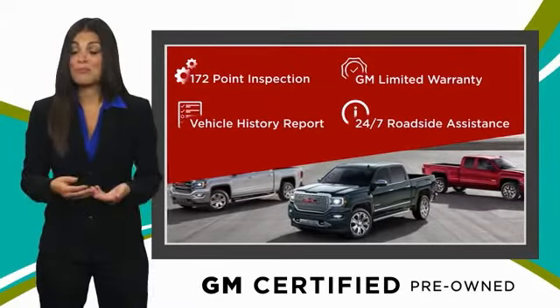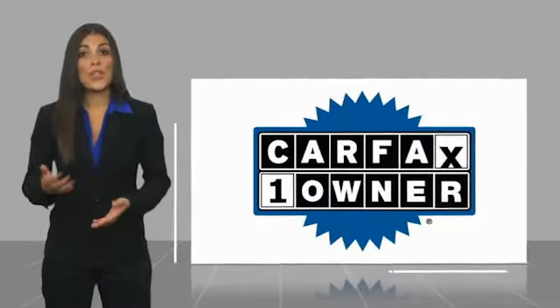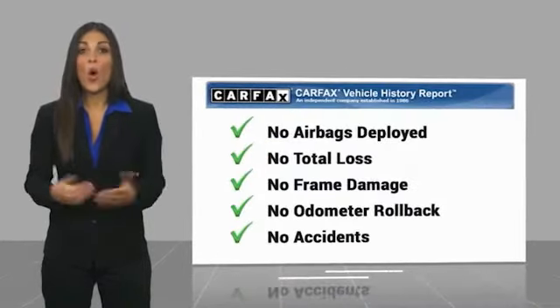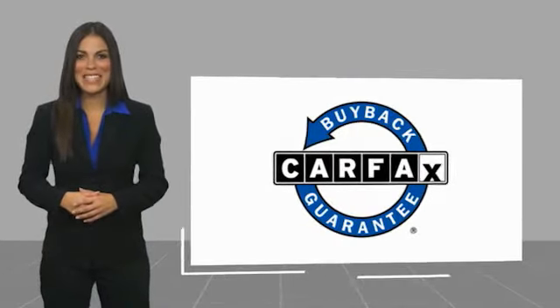GM certified means no worries. This is a one owner vehicle with a Carfax vehicle history report. Be sure to find a complimentary copy of this report online or contact the dealership. This vehicle qualifies for the Carfax Buy Back Guarantee.